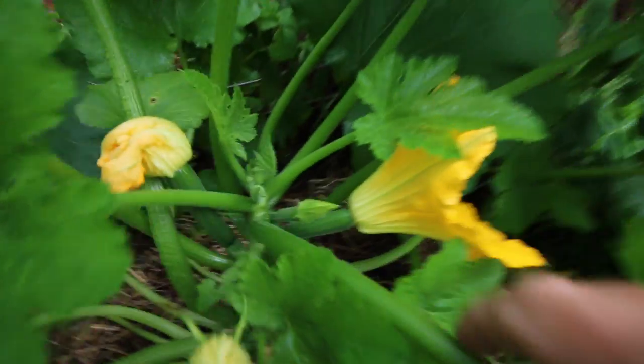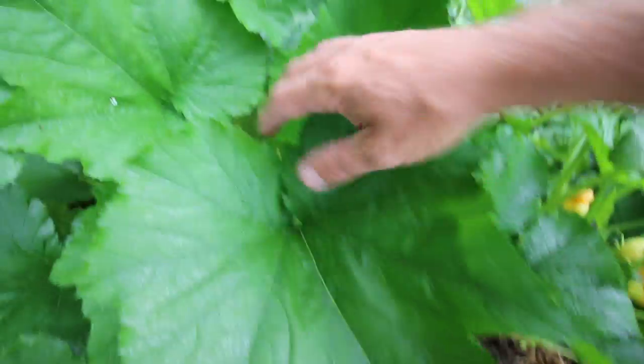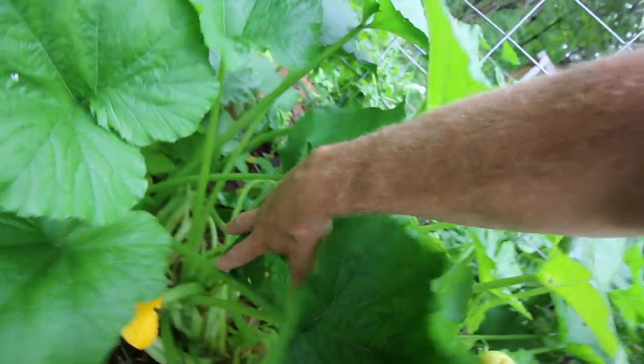The potato plants are doing good. They haven't flowered out yet - hopefully soon they will be, and then we can harvest some potatoes. Got a few zucchinis growing there and there. We haven't got any summer squash this year, and that's why we haven't done a video yet on making the zucchini summer squash casserole that the whole road is really talking about.